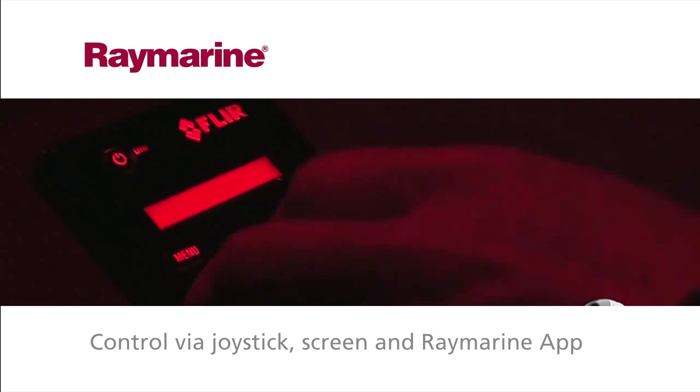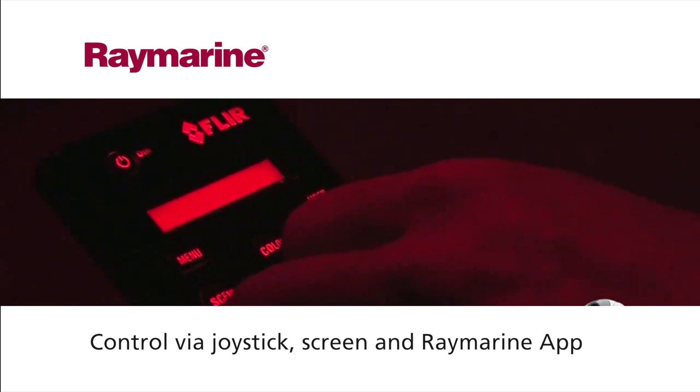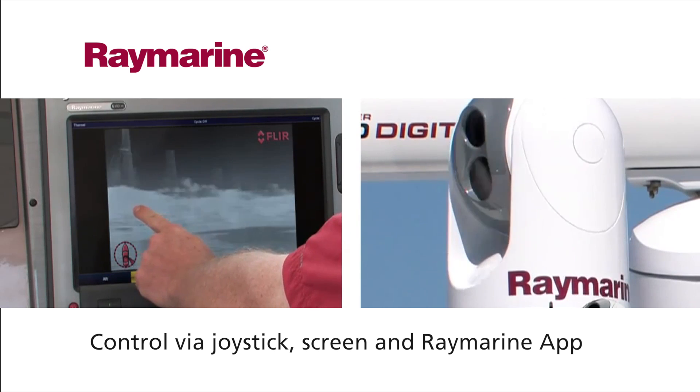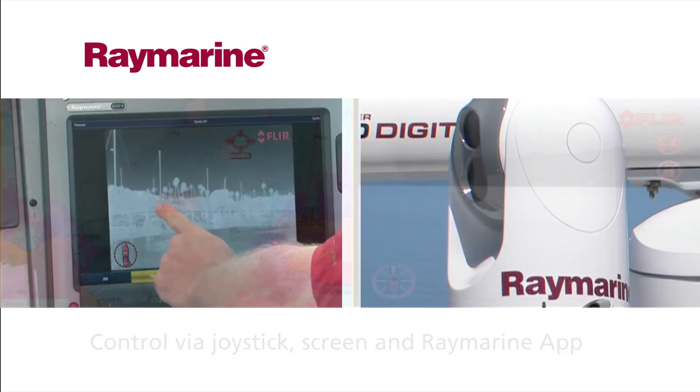The T series can be controlled via touch on your display screen, with a joystick, or remotely via a Raymarine app, providing smooth, effortless control even in rough seas.